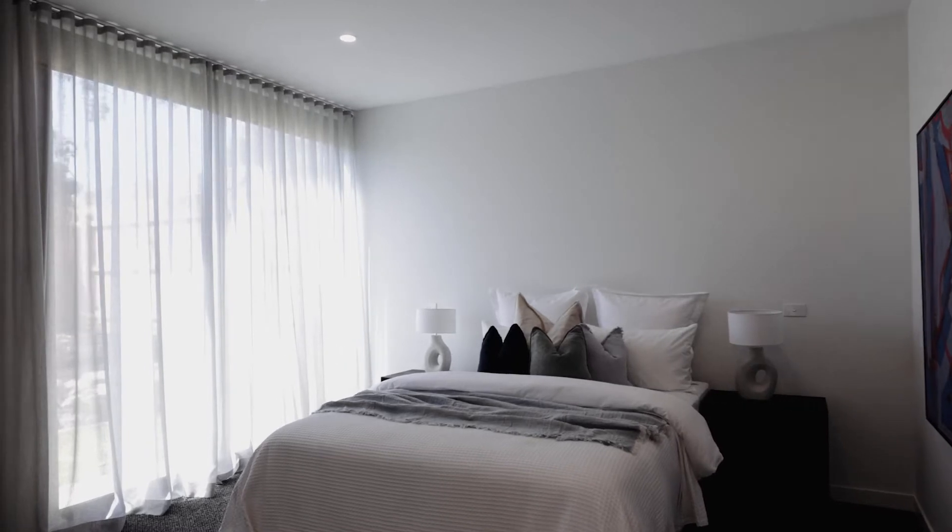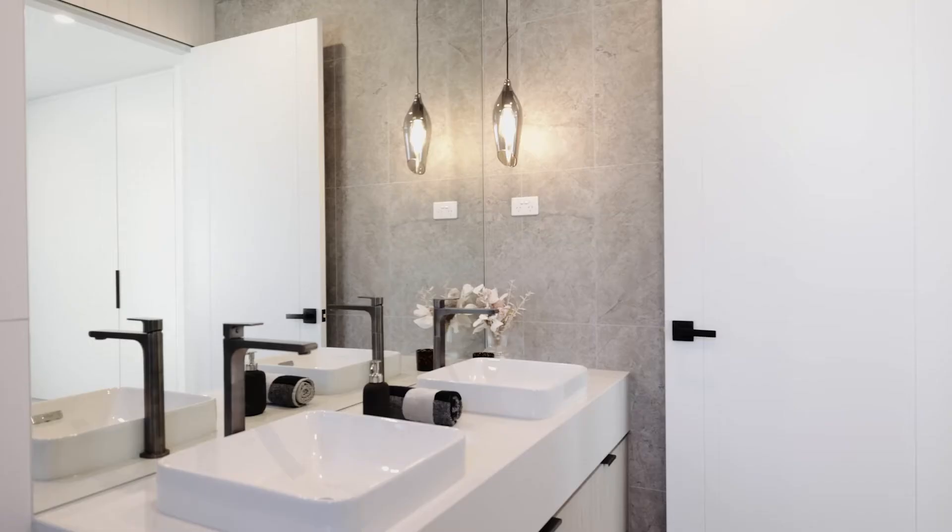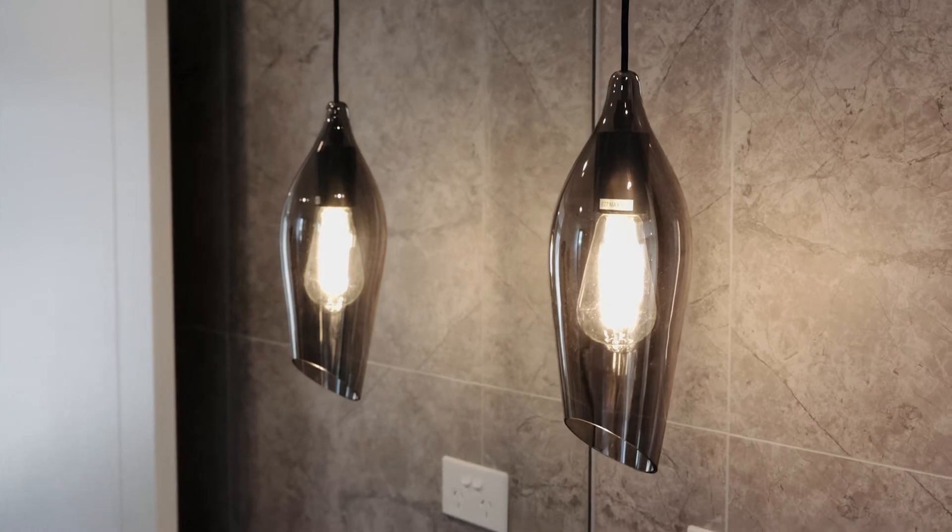At the front of the home you'll find the guest master with built-in robes and a beautiful ensuite with a sliding door for you to step out and enjoy the morning light.